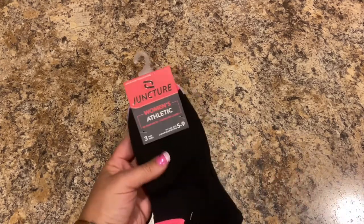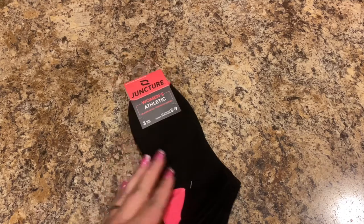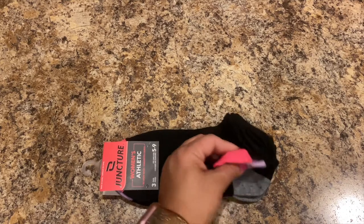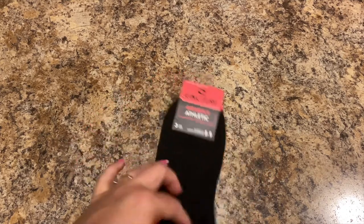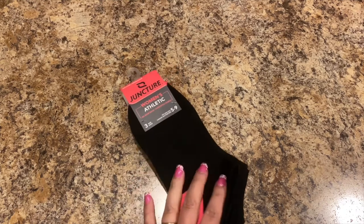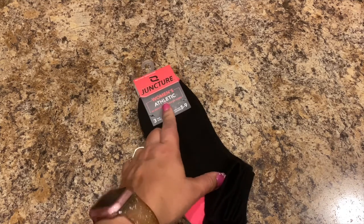Next I picked up some Juncture women's athletic socks — there's three pairs, all black combinations: black-pink, black-purple, and black-gray. These are actually really nice socks. I haven't had any issues with this particular brand that they're carrying.